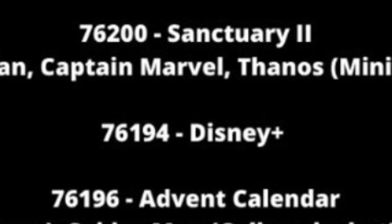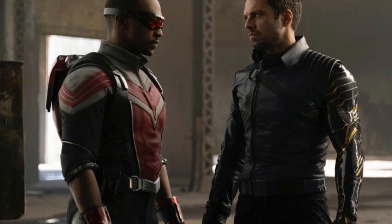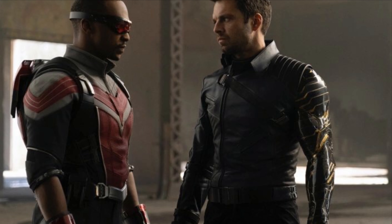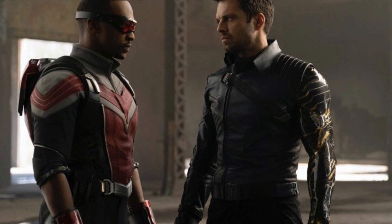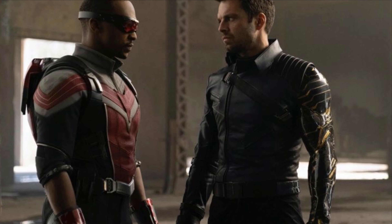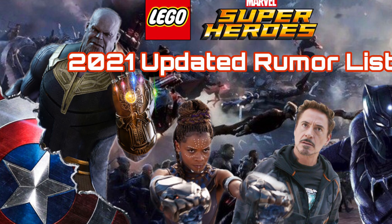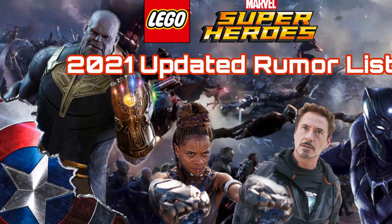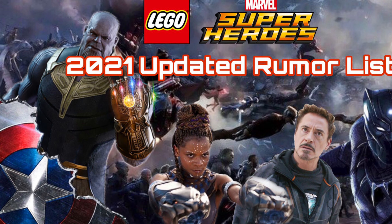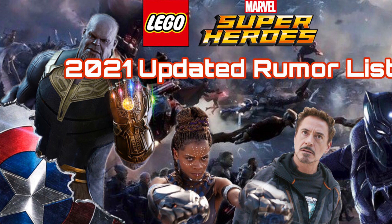Finally, set 76194 is just listed as 'Disney Plus' on the Promo Bricks list. We don't know much, but I think it will be from Falcon and the Winter Soldier rather than WandaVision, since a set format suits that show better — WandaVision seems more fitting for a CMF. The price point is expected to be $30 to $50. We should get some form of reveal soon. Overall, I'm very excited for all of these sets and the future of LEGO Marvel.